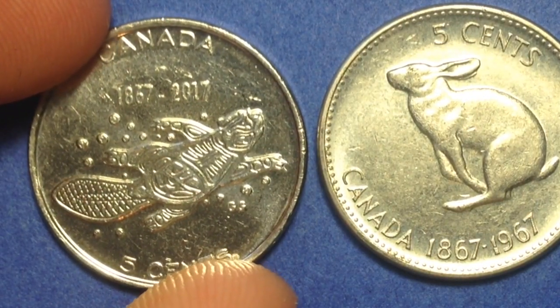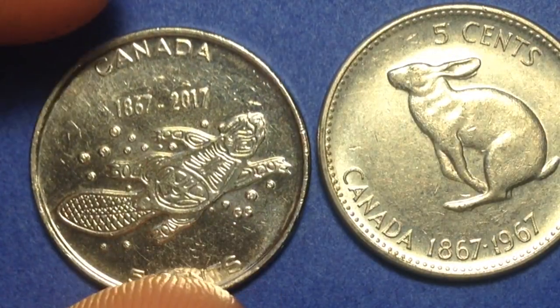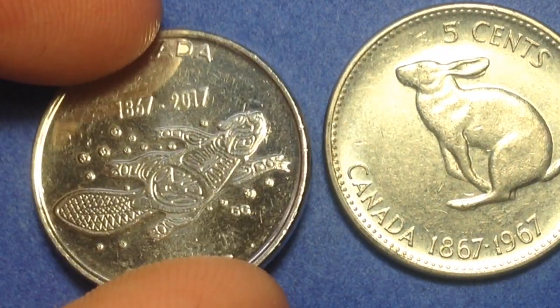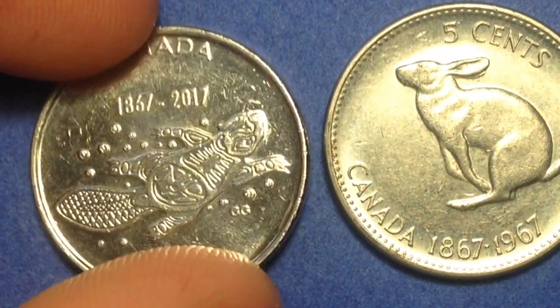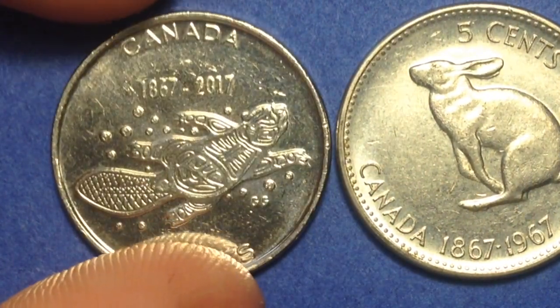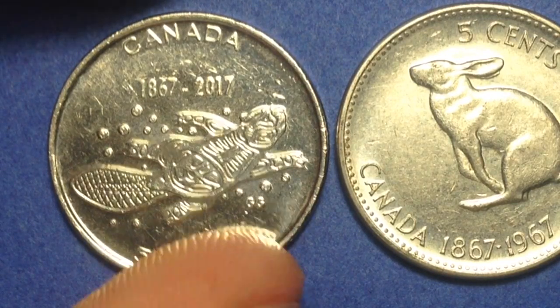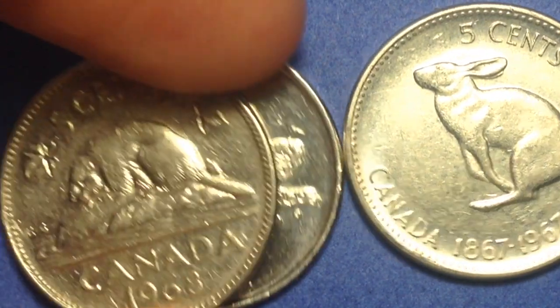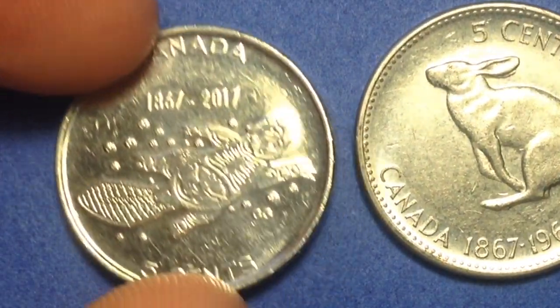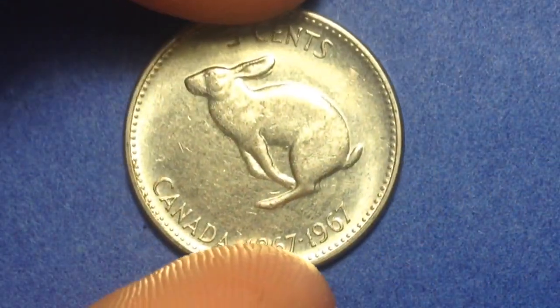We see a beaver swimming to the right on the reverse — that makes a lot of sense for a Canadian coin. This is a circulating commemorative coin that came out in 2017 to commemorate the 150th anniversary of Canada.